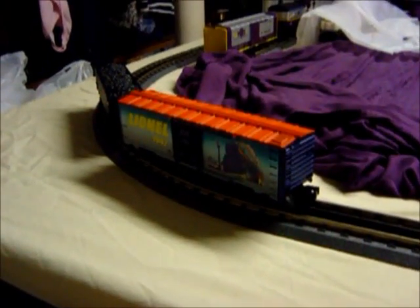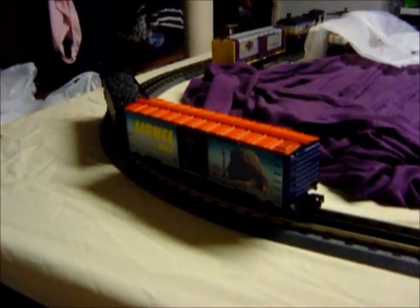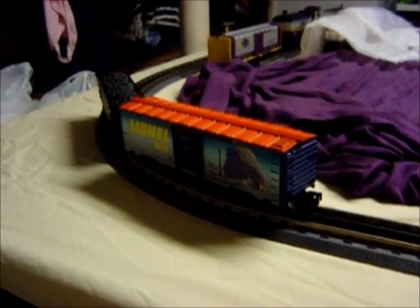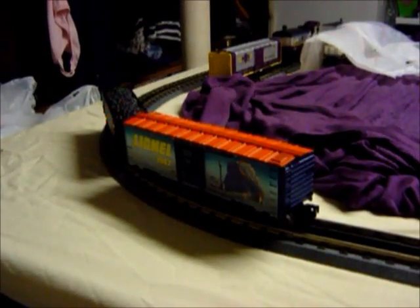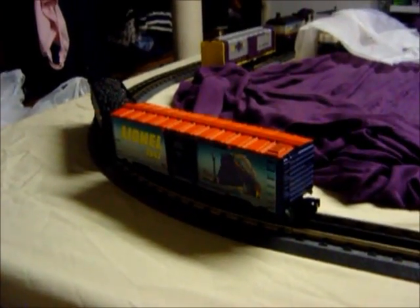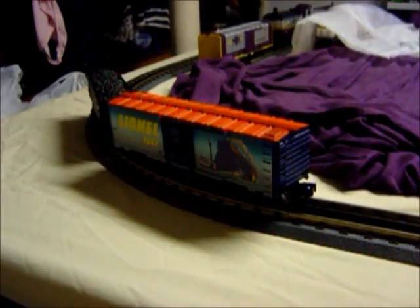The next system Lionel offered is called the Legacy Control System. Like TMCC, Legacy consists of a command base and remote control. But it also includes more advanced features so you can see a lot more prototypical actions on your train. One of the neat things about Legacy is that the remote even has a touchscreen keypad with numbers for addressing and icons when operating your locomotive. In fact, it's also the first remote I've ever seen that includes this particular kind of technology. I like to know all kinds of electronics Lionel used for digital command.